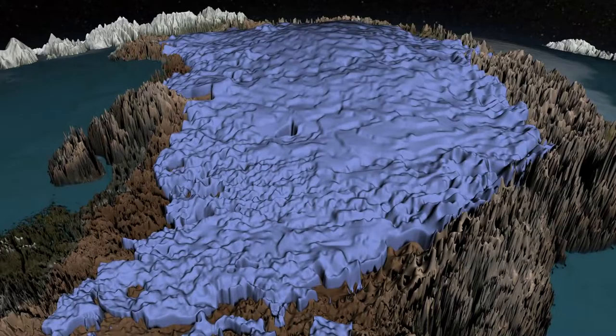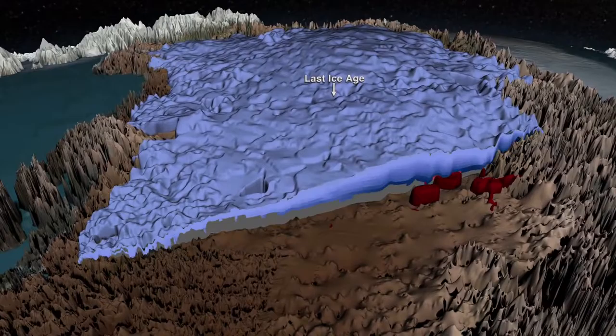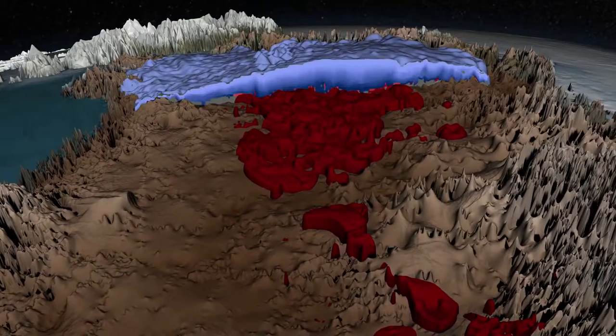Below this, deeper within the ice sheet, we see layers that formed during the last Ice Age. Layers from this period are darker and more complex, having been further squeezed and sometimes folded as they flowed over the rugged bedrock below.